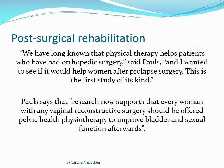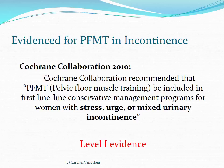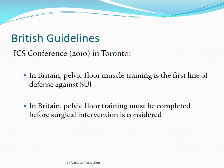Looking at the evidence for pelvic floor muscle training and incontinence: the Cochrane Collaboration in 2010 recommended that pelvic floor muscle training be included as the first line of conservative management for women with stress, urge, or mixed incontinence — so it's level one evidence. At the 2010 International Continence Society meeting in Toronto, British guidelines were presented stating that pelvic floor training is the first line of defense against stress incontinence in Britain, and that pelvic floor training must be completed before surgical intervention is considered. We are not there yet in Canada.